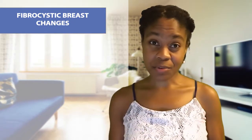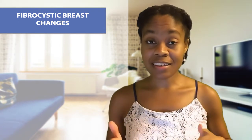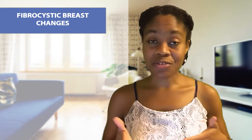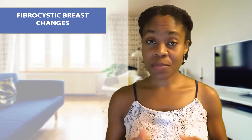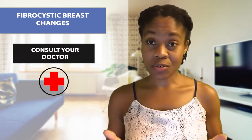It's always scary when you find a lump on your breast. However, if you only tend to find them during the days leading up to your period, it's very likely that it's just fibrocystic changes. But if you are unsure about the changes you're seeing or feeling in your breast, it's always best to go to your healthcare provider.